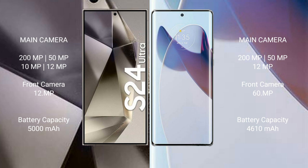The Samsung Galaxy S24 Ultra has a 5000mAh battery with 45-watt fast charging support. The Motorola Moto X30 Pro has a 4610mAh battery with 125-watt fast charging support.